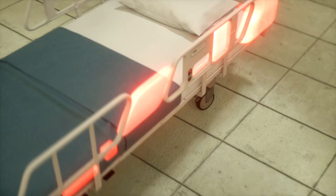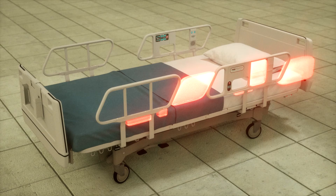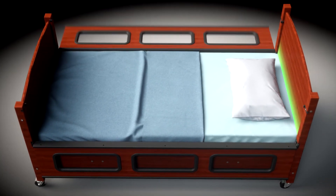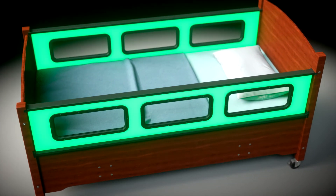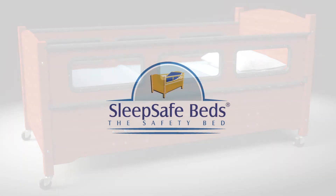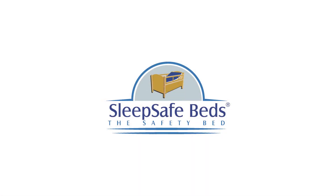These zones represent a special danger for children with disabilities or mobility challenges. The SleepSafe bed addresses the zones of entrapment through a functional, patented design. Today's SleepSafe models include an array of choices to meet the medical necessity of special needs children.